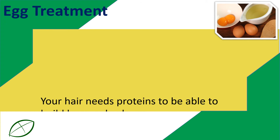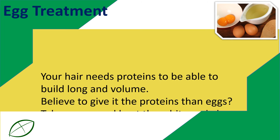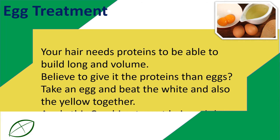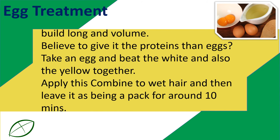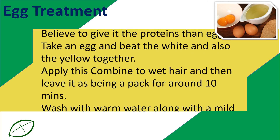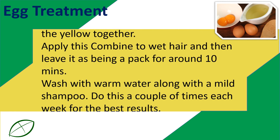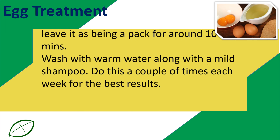Your hair needs proteins in order to build length and volume. A great way to give it proteins is eggs. Take an egg and beat the white and the yolk together. Apply this mixture to wet hair and leave it on as a pack for around 10 minutes. Wash with warm water and a mild shampoo. Do this a couple of times each week for the best results.